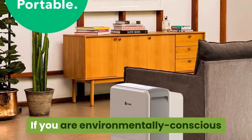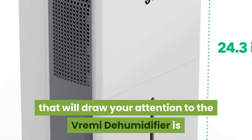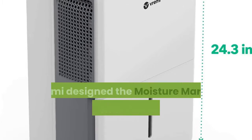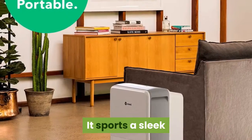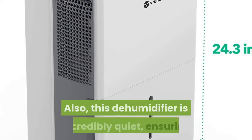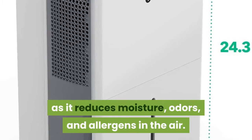Features. If you are environmentally conscious or want to save a couple of dollars each month on your electricity bill, the first thing that will draw your attention to the Vremi Dehumidifier is that it is Energy Star certified, meaning it reduces the humidity level in your home with minimal energy consumption. Vremi designed the Moisture Maniac Dehumidifier with the convenience of the end user in mind. It sports a sleek and clean look with convenient built-in caster wheels and handles to ensure that you can move it around the house as needed. Also, this dehumidifier is incredibly quiet, ensuring that you will not hear it operating in the background as it reduces moisture, odors, and allergens in the air.